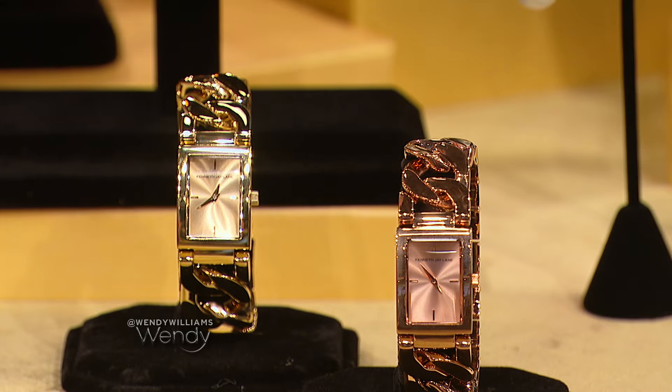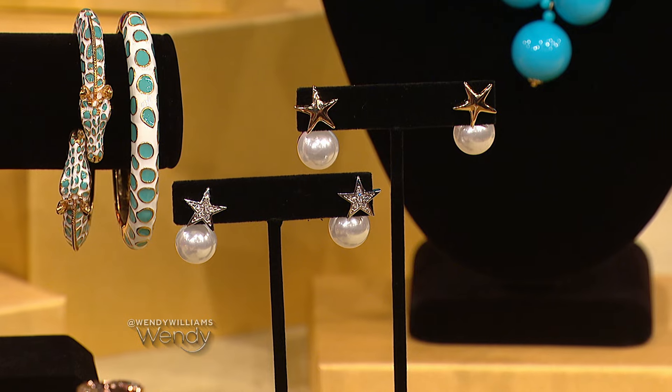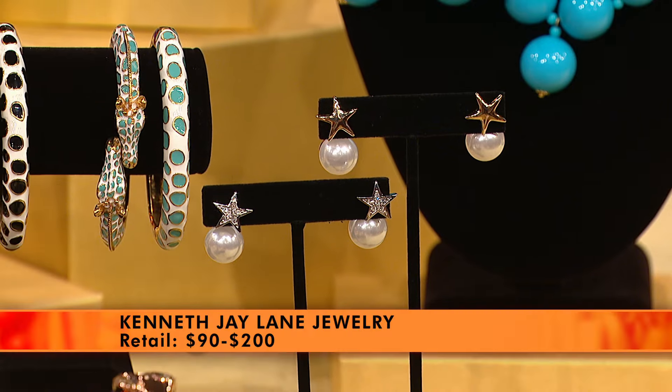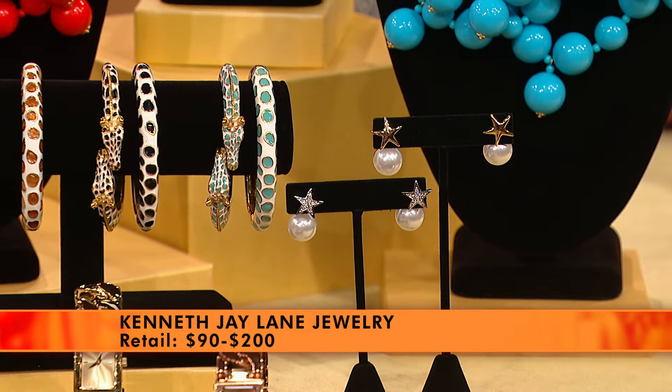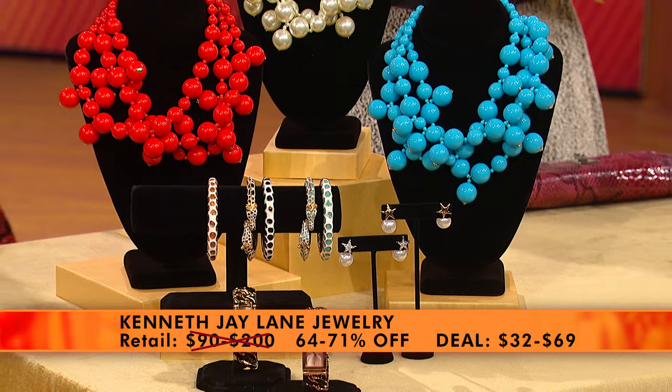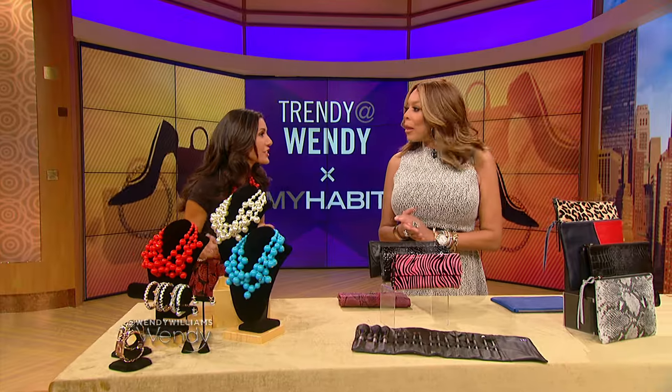And then front-to-back earrings — we have stars in silver and gold, and again, pearls are really hot. These are really beautiful. These retail from $90 to $200. Wendy Watchers, you get a deal for 64 to 71% off, and you can get these as low as $32.